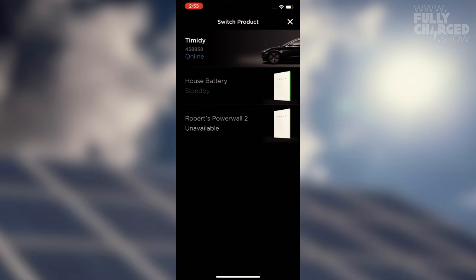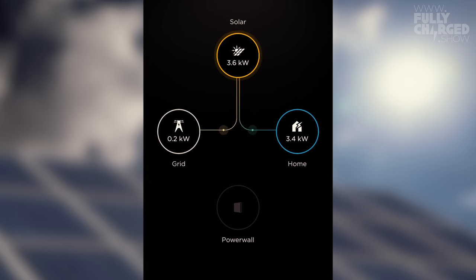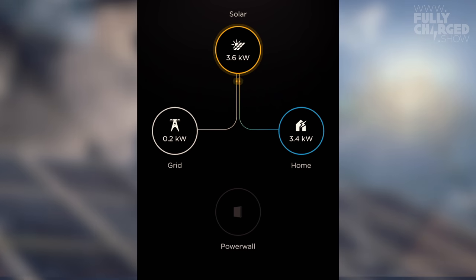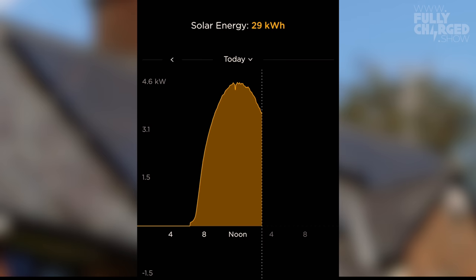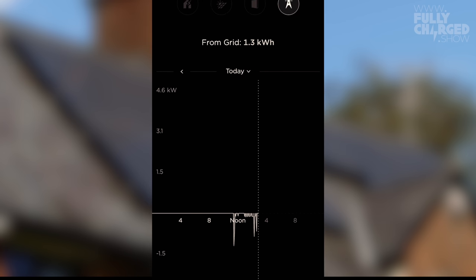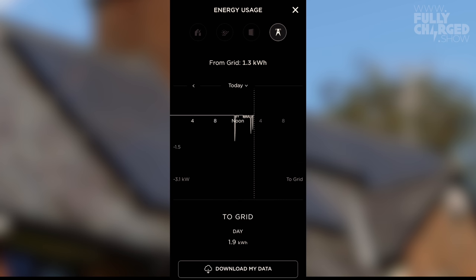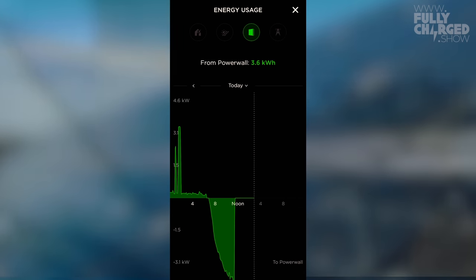I can swap to the house battery on the app — that's currently at 100%, which is why power is going into the car. You can see 3.6 kilowatts coming off the solar and 3.6 going into the house — it reads the car as the house. There's a little bit of spill that goes back into the grid. Today is an exceptional day: 29 kilowatt hours coming off the panels. From the grid today it's only taken 1.3 kilowatt hours, and 1.9 kilowatt hours has gone to the grid.